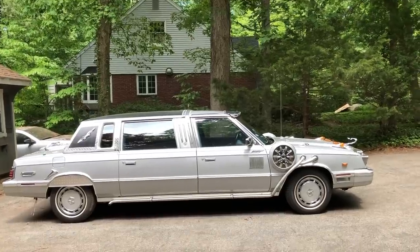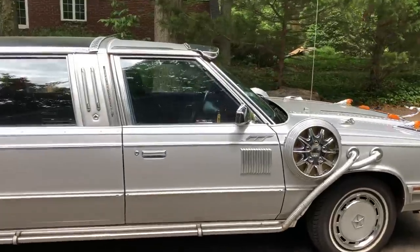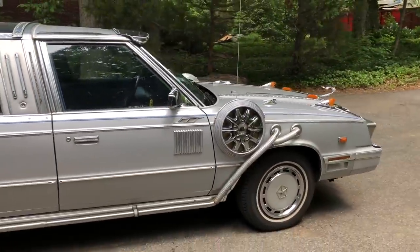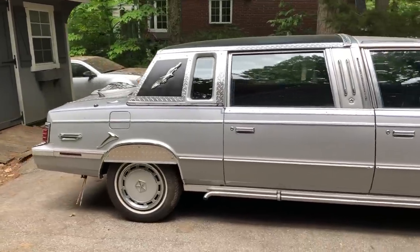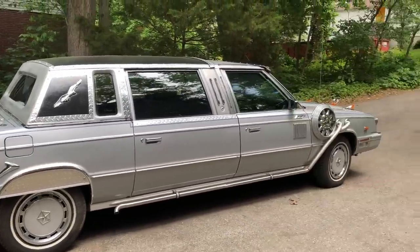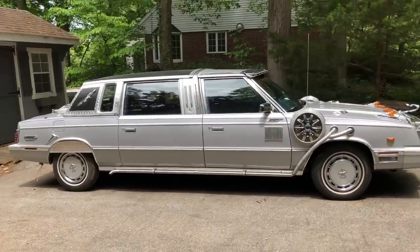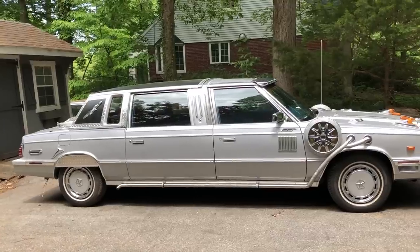From the side profile, you can see the proportions are kind of weird. What Chrysler did is they took a four-door sedan front half, cut it right here. So the front half is from a four-door sedan, and the back half — because of the larger door — is from a two-door coupe. You can almost make out the profile of each based on the door sizes. Kind of creative. Chrysler was so short on money at the time, that's all they could do — they just welded the two halves together and made a limousine out of it.